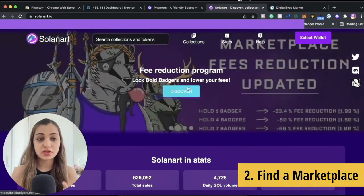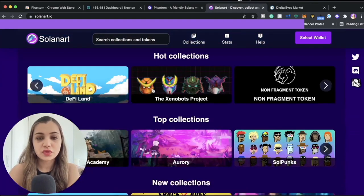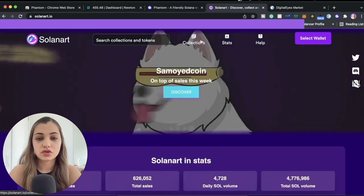Once you have your wallet set up and funded, the next step is to go to a marketplace. We have Solana Art here, and another one I want to show you is Digital Eyes Market. I'm going to use Solana Art for this example.